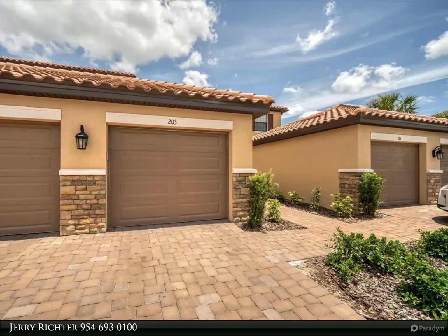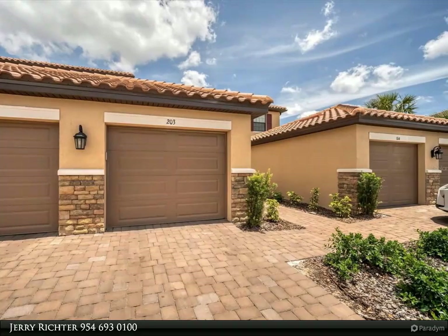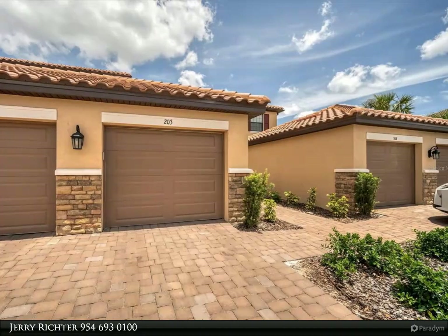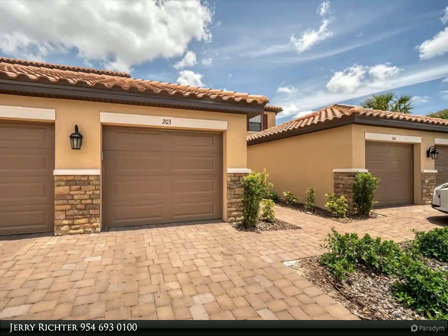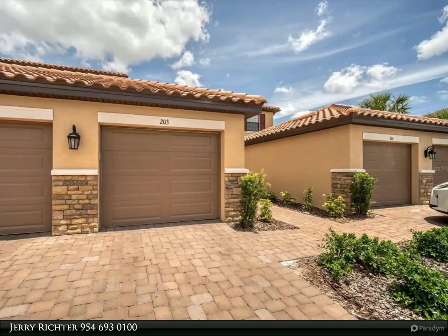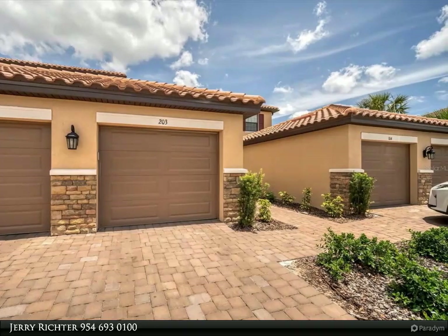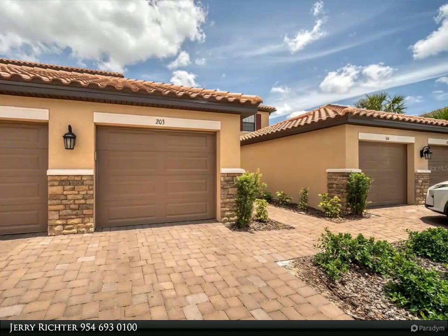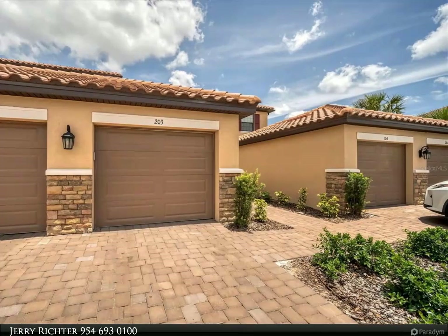World-renowned azure gulf waters of Siesta and Lido Key for beachgoers and boating and fishing enthusiasts all at your fingertips. Many outdoor hobbies to take advantage of with our perfect weather. Incredible restaurants, shopping, cultural events and venues abound in the Sarasota and Bradenton area, a hip chic jewel part of the Gulf Coast.